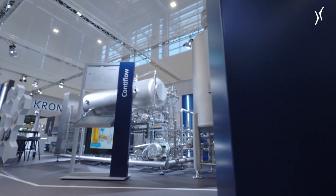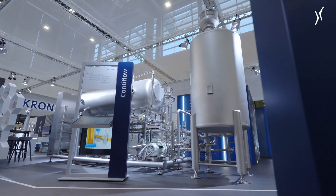Behind me we see the ContiFlow in our latest generation, including a huge tank in front. This is an integrated Syrup tank.